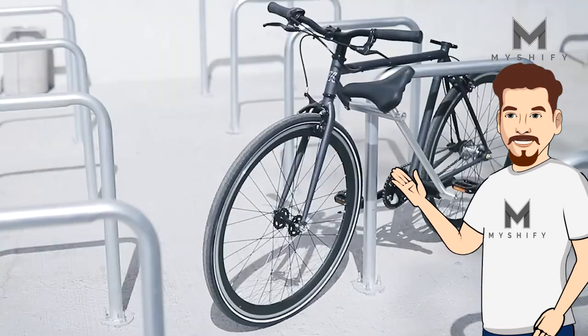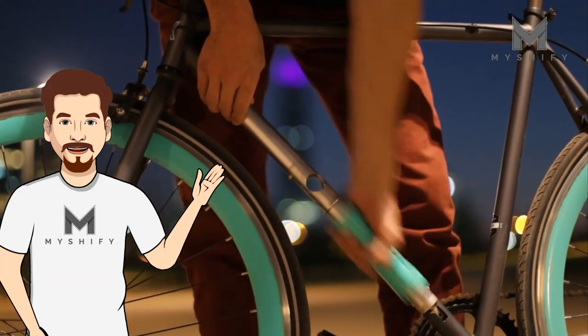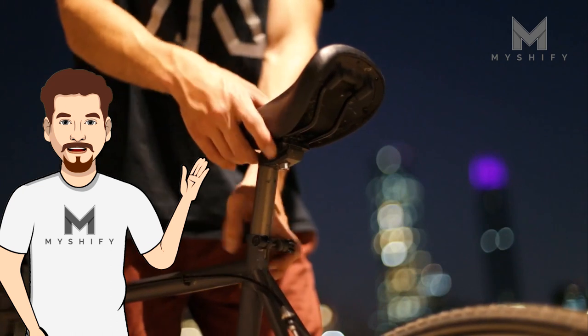Lock your bike to poles, fences, bike parking, or almost anywhere. Breaking the lock means breaking the bike frame itself, discouraging thieves.